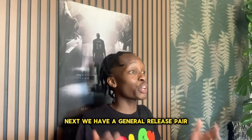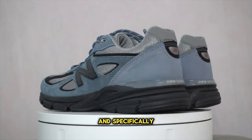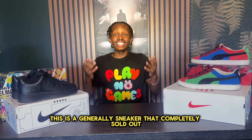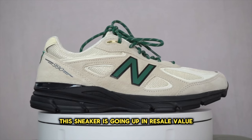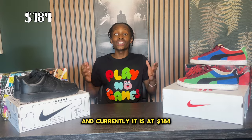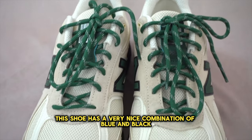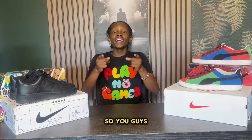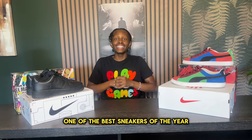Next we have the New Balance 990 V4s, specifically the Arctic Blue colorway. This is a general release sneaker that completely sold out, and not only that, this sneaker is going up in resale value, currently sitting at $184. This shoe has a very nice combination of blue and black and is part of the Made in USA line. Let me know if you agree that this is one of the best sneakers of the year.